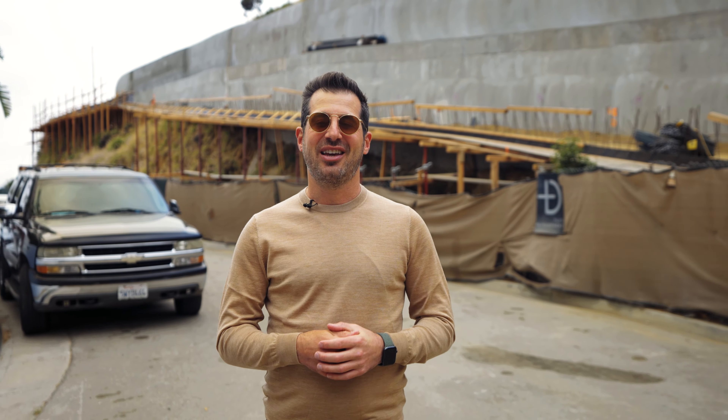Hey everyone, Ben Belak here, Beverly Hills Super Realtor. Today we are back in the Hollywood Hills at an $11.5 million view property with four bedrooms, five and a half bathrooms. It's crazy. Let's take a look.